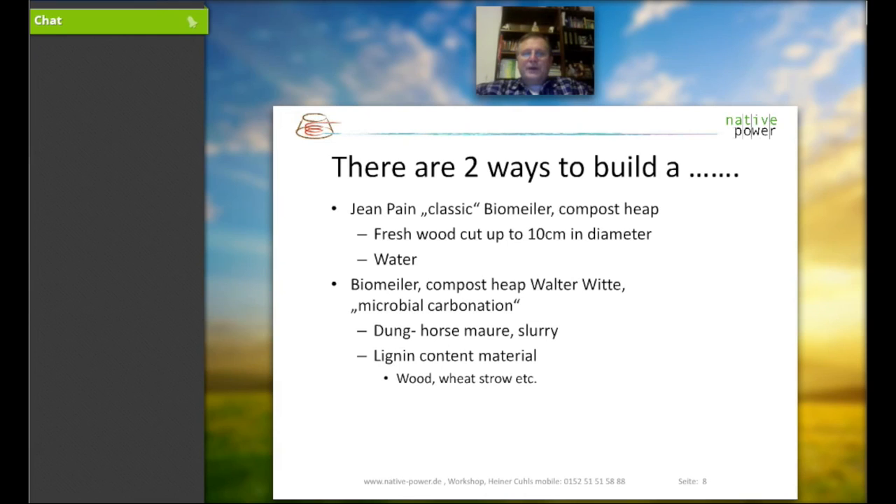We have two different ways to use our waste. One is the classic method from John Pern: a compost heap built from fresh wood cut up to 10 centimeters in diameter — all the green cut from branches. This, together with water, is the ideal mixture to generate heat. The other way is to use horse manure and slurry together with wood and lignin-content material — mostly wood, wheat straw, or other cuts from the farmland environment.